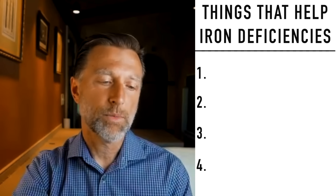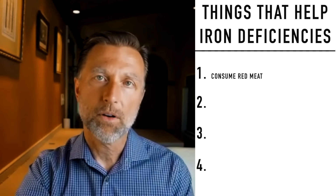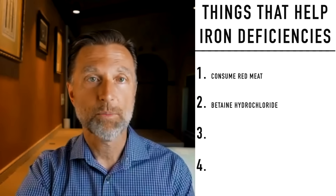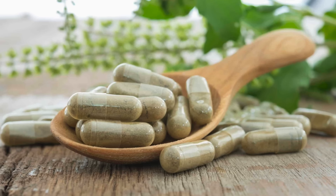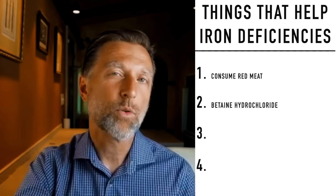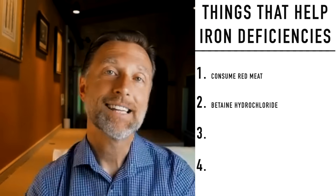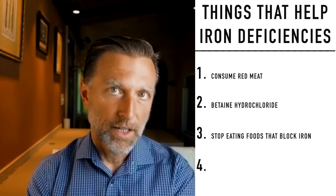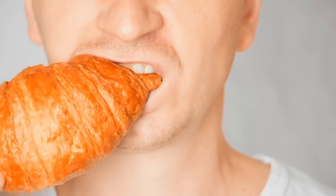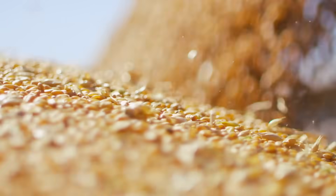So here are the things you need to do. Number one: start consuming red meat if you can. Number two: to handle the stomach pH problem, start taking betaine hydrochloride. That will acidify the stomach, help you digest red meat, and help you absorb iron. I recommend taking five to six, maybe even seven capsules before a meal — you need a bit more of it for it to really work. It may take weeks, even months, to fully correct. Next, stop eating foods that are blocking iron — foods with phytic acid like grains, nuts, and seeds — and stop eating things that create gut inflammation, primarily grains and foods high in omega-6 fatty acids.